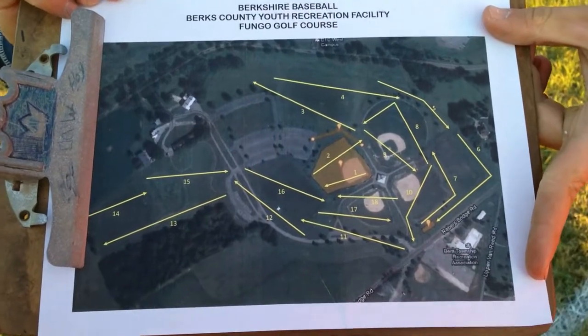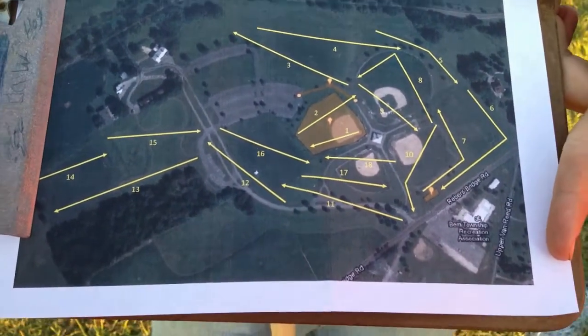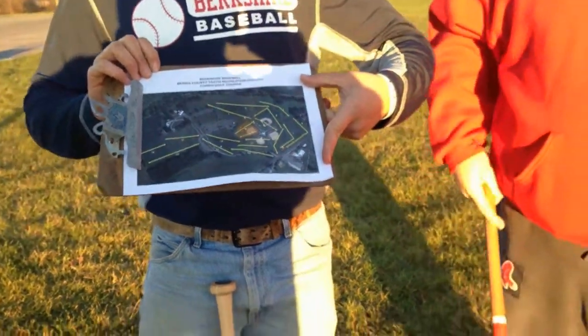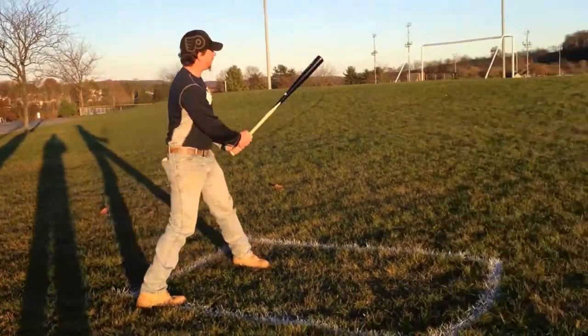What a Fungo Golf course looks like — as you can see, it's just like a golf course except instead of using golf balls and golf clubs, you use a specially made Fungo bat. Fungo has been around since 1867.